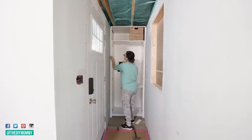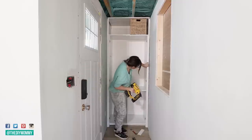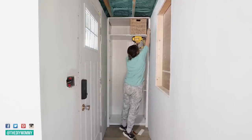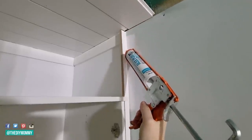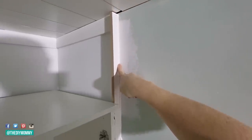After placing the MDF strips, I'm using a finishing nailer and nailing those in place. Then to make the cabinet look nice and finished, I'm using latex caulking and filling in any cracks and holes.